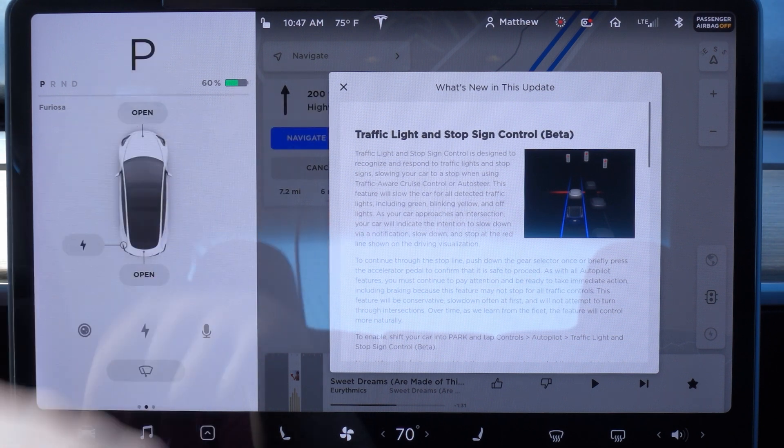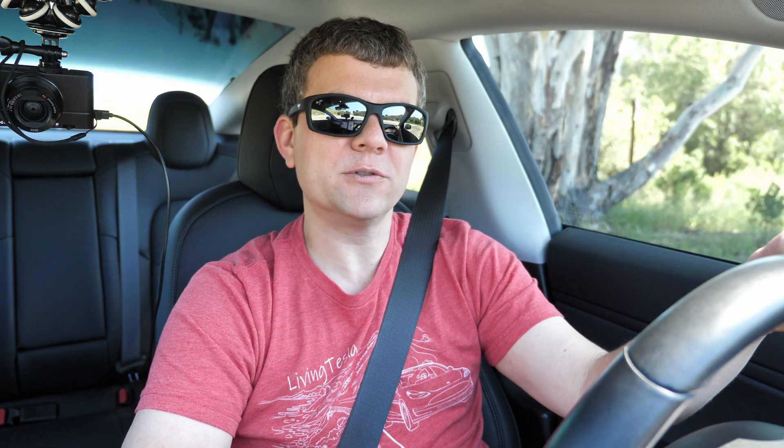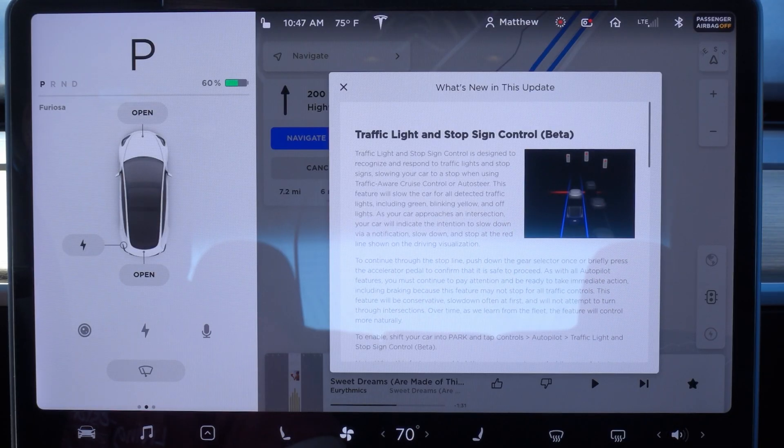We just got the 2020.12.6 software update which adds traffic light and stop sign control beta. If you currently have the hardware 3 upgrade and the full self-driving feature in your Tesla, you should have already seen these traffic lights and stop signs showing up in the visualizations on the screen. What this feature does is it adds the ability for the car to go ahead and stop at those traffic lights and stop signs.